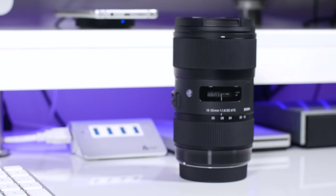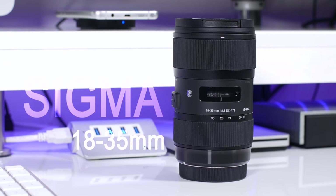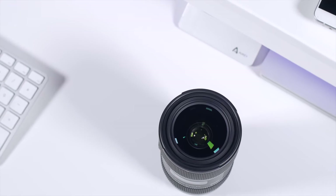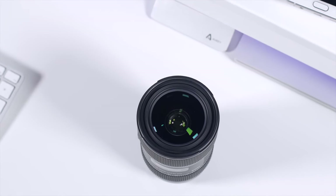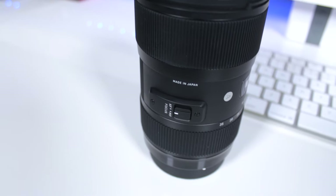Up next, the lenses. For me, 90% of the time, I'm reaching for my Sigma 18-35. A combination of price, build quality, and super crisp optics make this lens a favorite among YouTubers. Sigma did an amazing job with the design and construction of this lens. You're getting the image quality of a prime and the versatility of a zoom.